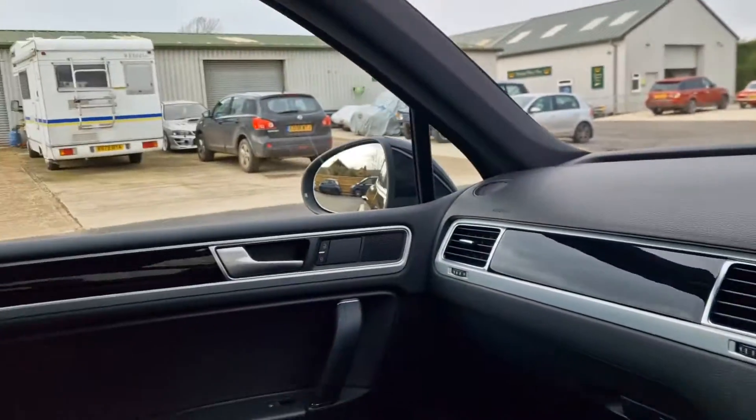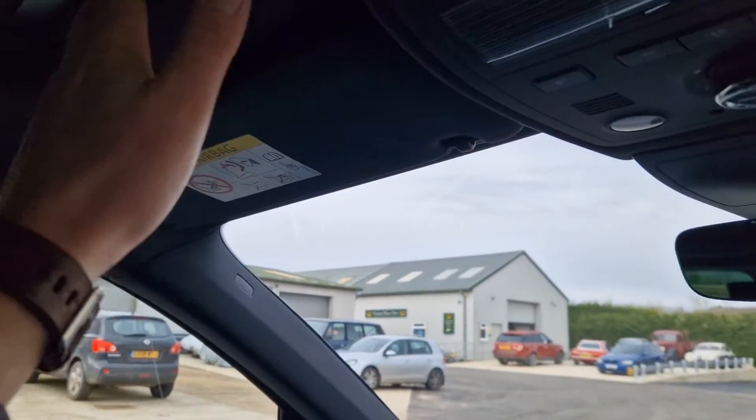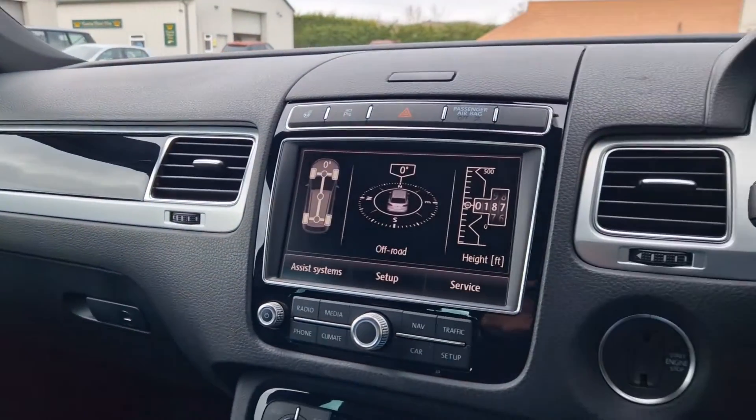That's pretty much it, I think. I've shown you all the bits and pieces that the car's got. Overall, really lovely condition — no marks to the headlining or anything like that. All really nice. I hope that gives you enough information.